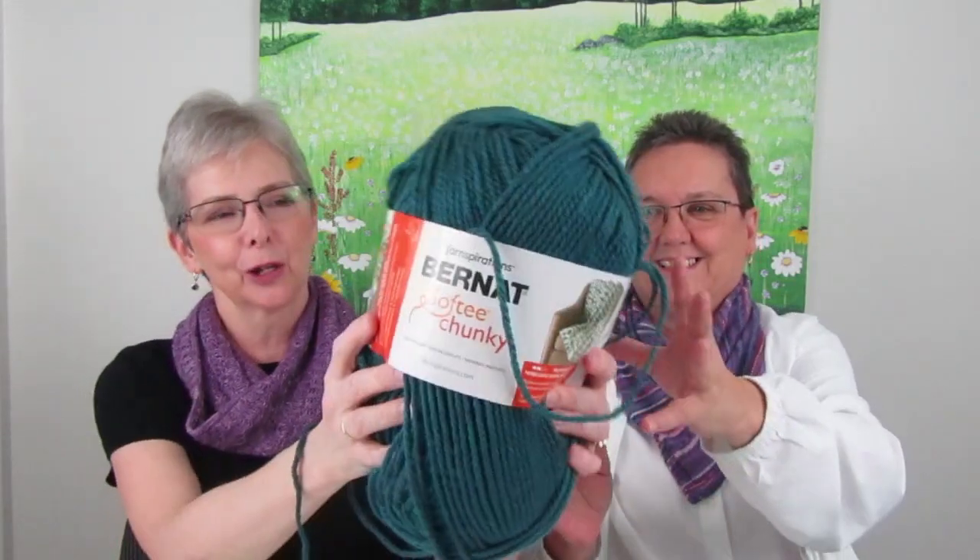The yarn is machine washable and machine dryable, but dry on low because of the tags. Colleen double-checked dryability after confidently telling someone it was fine — she wanted to be sure. That's her second finished object.